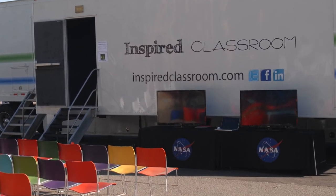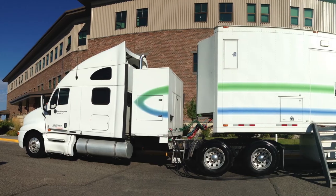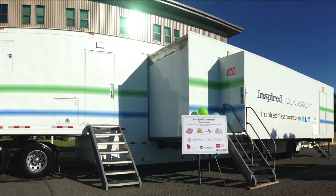Our mobile classroom has been utilized by large agencies, local businesses, and schools. The Inspired Classroom mobile unit is available for lease. Please contact us through our website at inspiredclassroom.com.